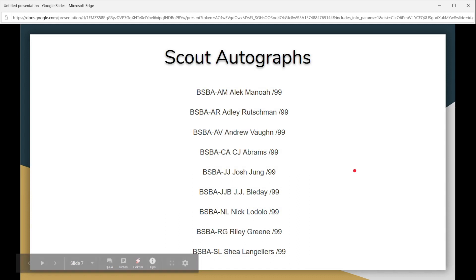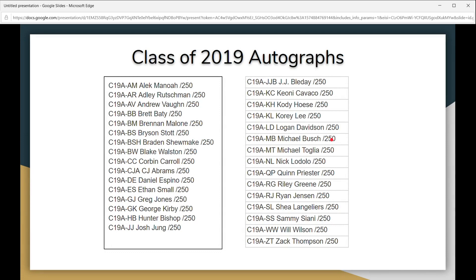There are also a couple of teams that have no autographs: the Houston Astros and the Washington Nationals. Here's a checklist of the scout autographs — it's a small checklist, but you can pause and take note or go to the Beckett website for the full list.